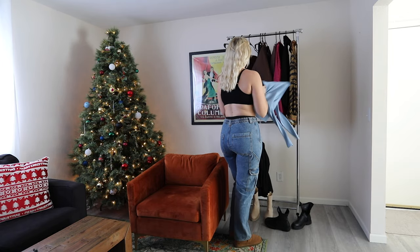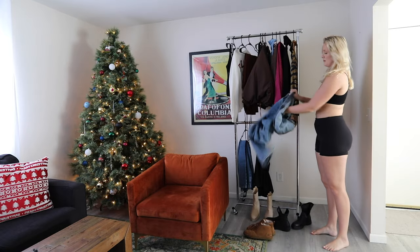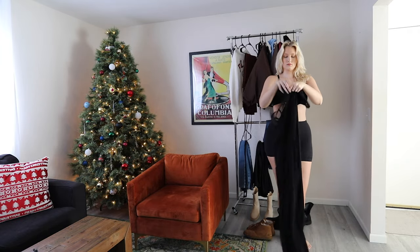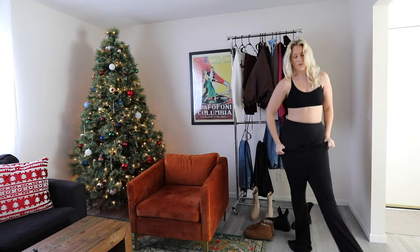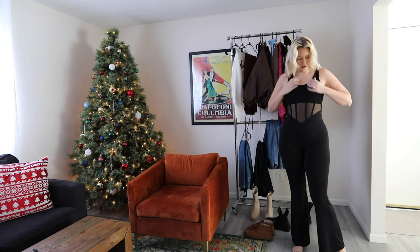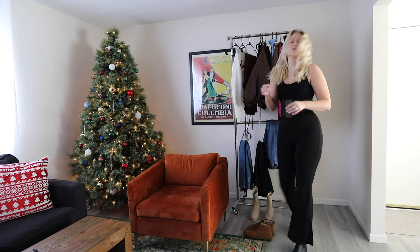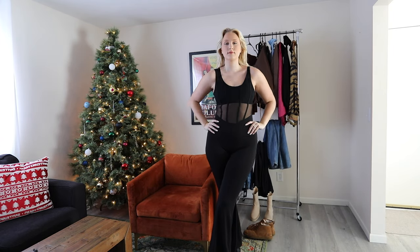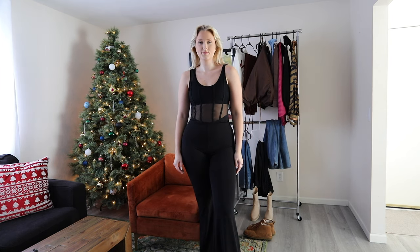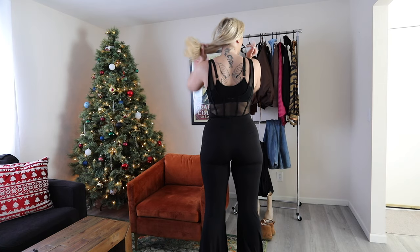Next up, this jumpsuit just screamed New Year's Eve and party season to me. This is the Stealing Hearts Jumpsuit in black, size large — I love it so much. It's very flattering and so simple, which adds a chicness to it. I love the corset rib detail on the stomach. You should definitely wear the right undergarments with it. Paired with big black chunky boots, it's definitely made for my figure. I love how the pants look high-waisted and the mesh detail is very flattering on me.